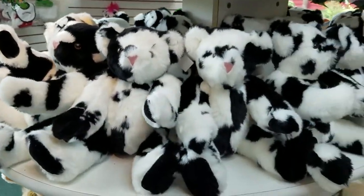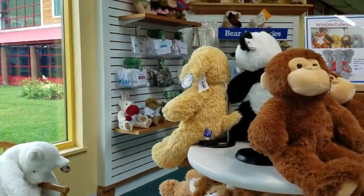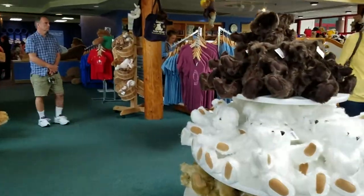Look at these. These little bears look like cows. There's monkeys, there's bunnies, there's elephants. It's a pretty neat place, and I'm actually going to go on a tour of the factory because they are making bears today.